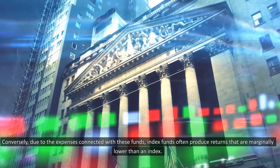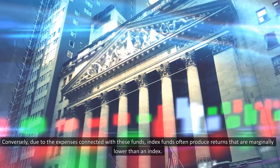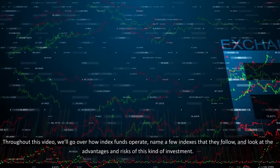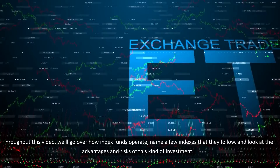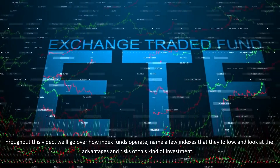Conversely, due to the expenses connected with these funds, index funds often produce returns that are marginally lower than an index. Throughout this video, we'll go over how index funds operate, name a few indexes that they follow, and look at the advantages and risks of this kind of investment.